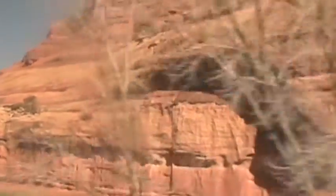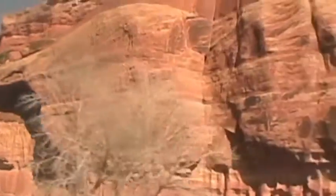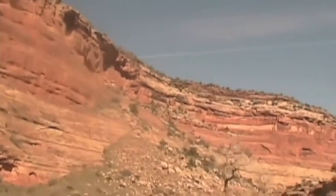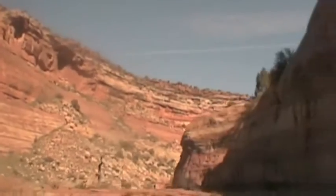We see a fantasy landscape here, of palaces and sculptures made of stone — only it's real, and we can take it all in without having to watch the road.